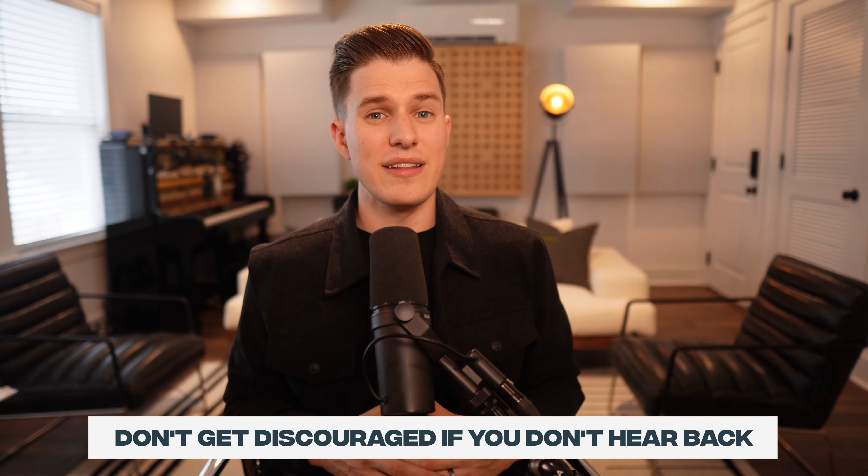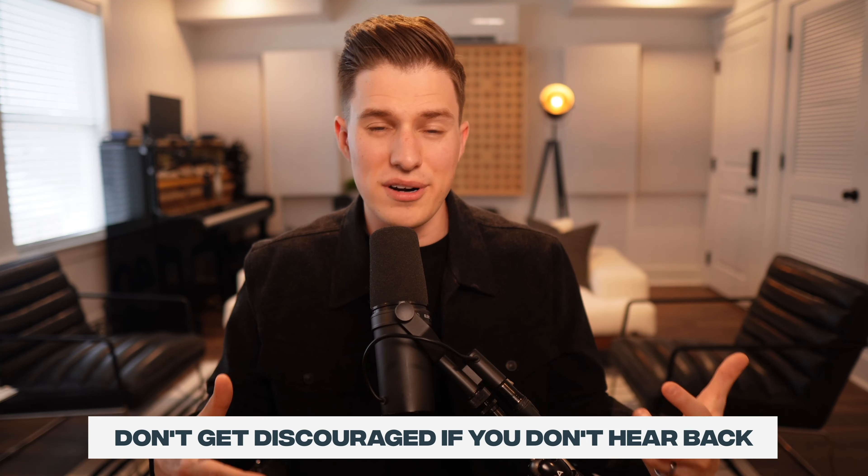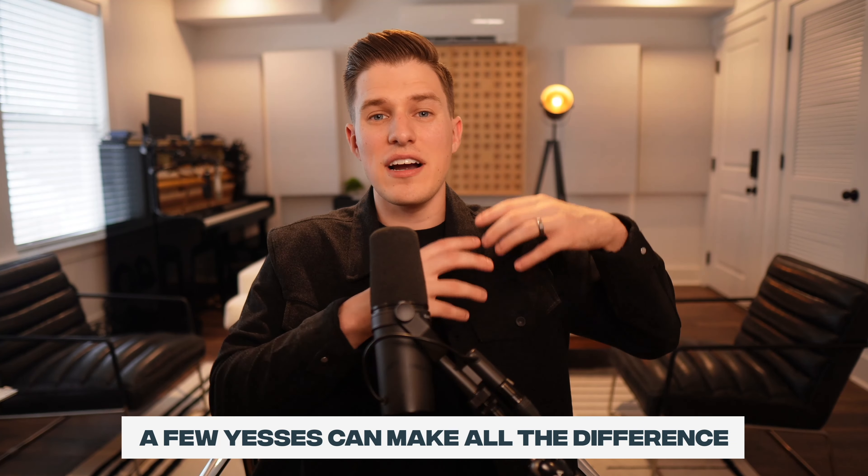Don't get discouraged if you don't hear back from several people — this is honestly nothing more than a numbers and legwork game. You can expect to hear back from more people if you reach out to a thousand playlisters versus a hundred versus ten. In the case of Outskirts, a couple of yeses from big playlists that rivaled the size of Spotify editorial playlists made the entire process worth it. Remember, we're controlling what we can control — putting in the legwork to promote your music will be worth it.